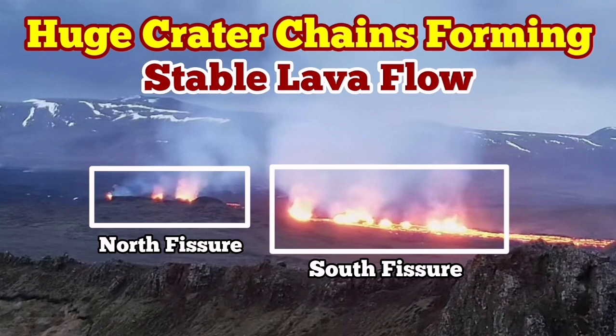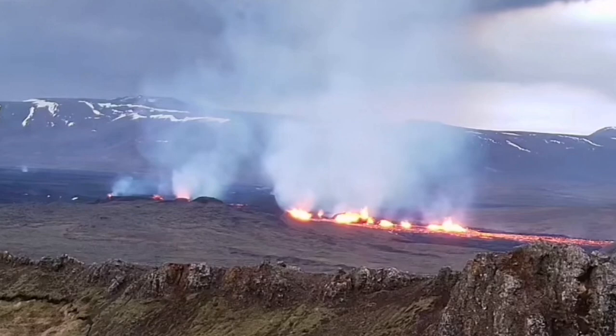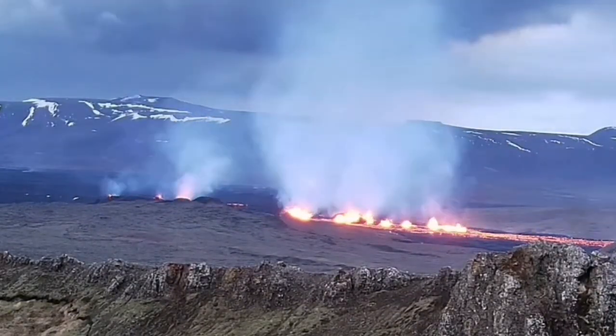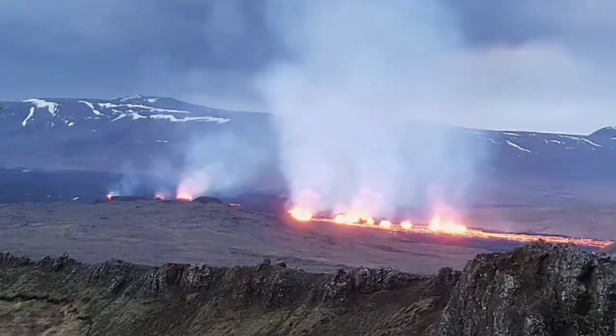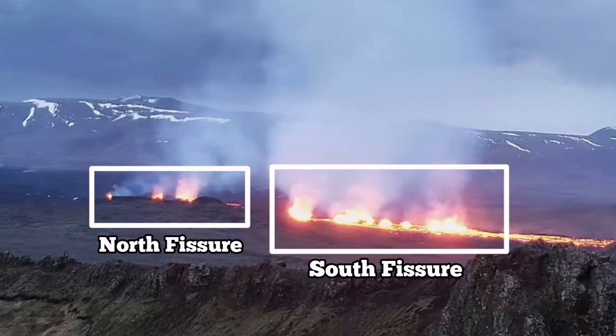The most recent eruption of the Sundunka craters of the Svartsengi volcanic system has very interestingly formed a series of craters — a chain of craters — like what we had previously as the Sundunka chain of craters. We have two groups of them.